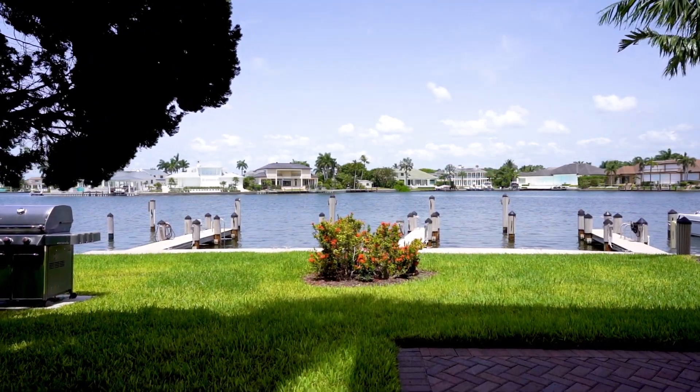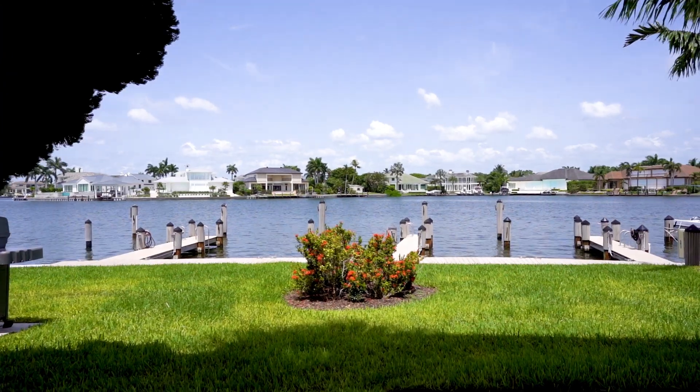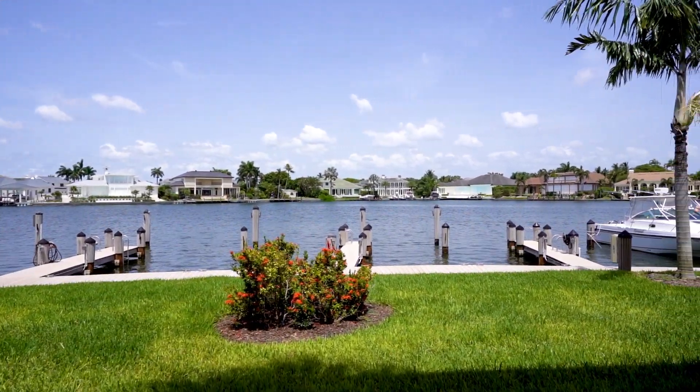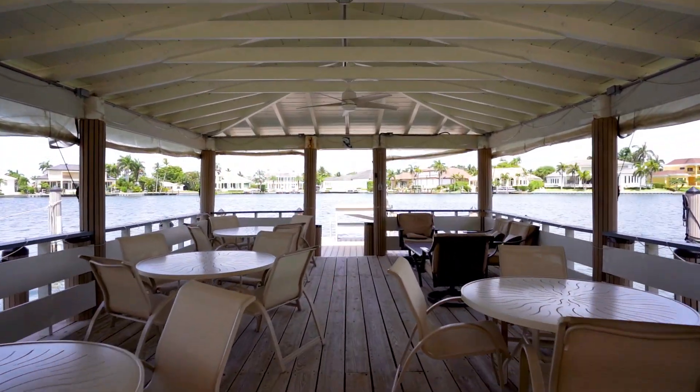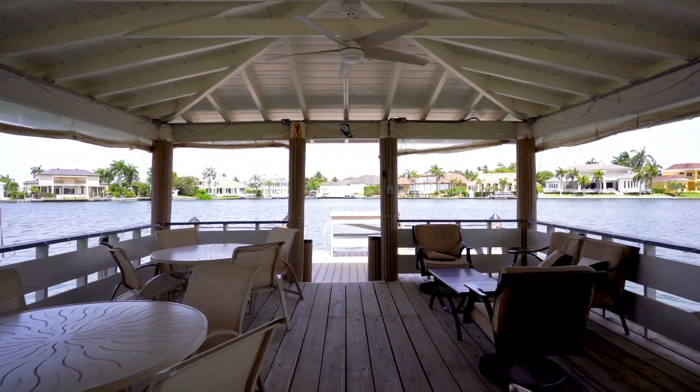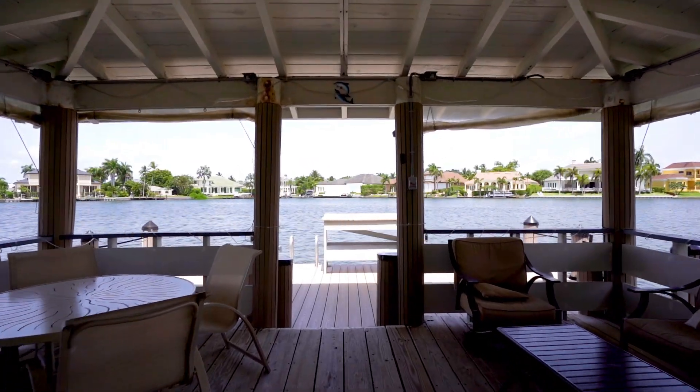Outside, enjoy a BBQ or family gathering on the Water Pavilion. Dock your boat just steps from the front door. Walk across the street to Venetian Beach, or take a stroll over to the amazing shops and restaurants at the Village at Venetian Bay.